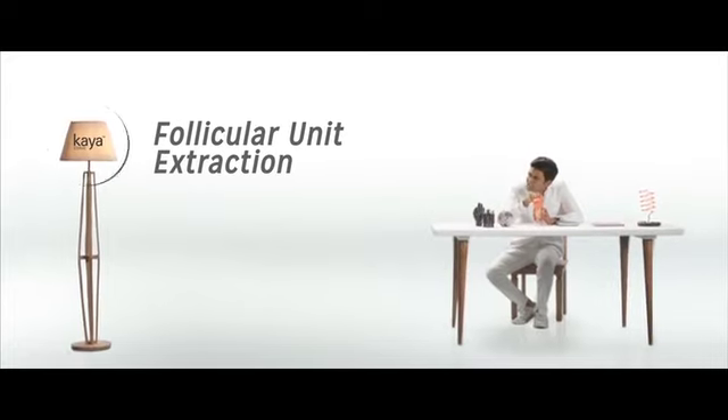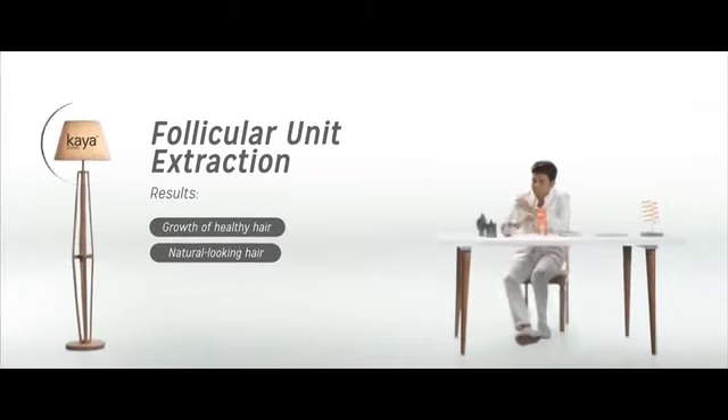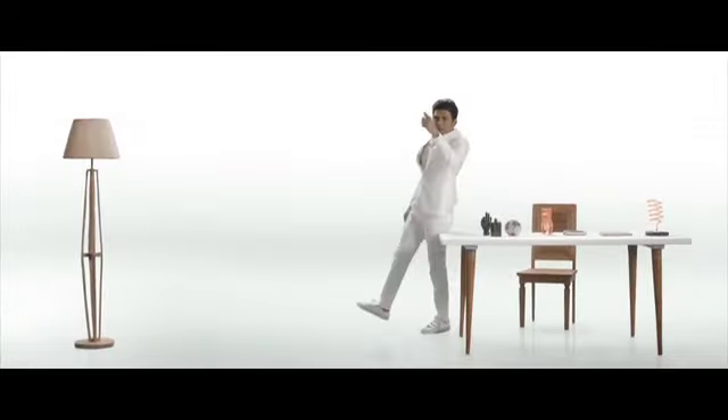Hair transplant can be broadly achieved by transferring grafts of your hair to the balding areas. The Kaya follicular unit extraction is a proven procedure done by experienced hair transplant doctors, resulting in the growth of healthy, natural-looking hair. And that applies to women too.